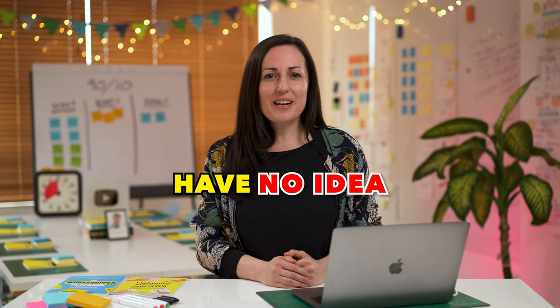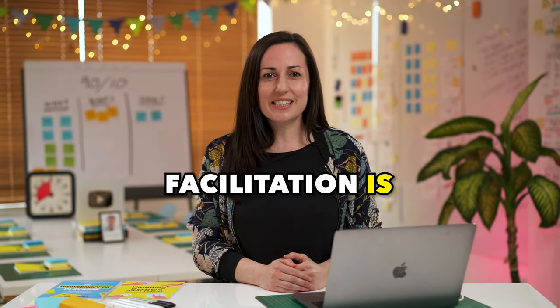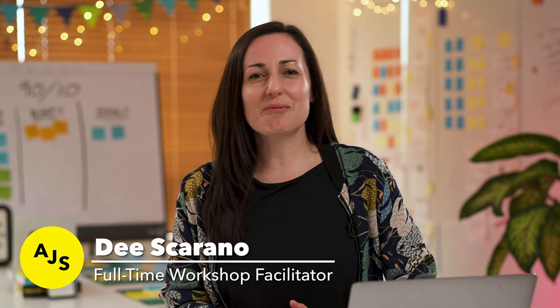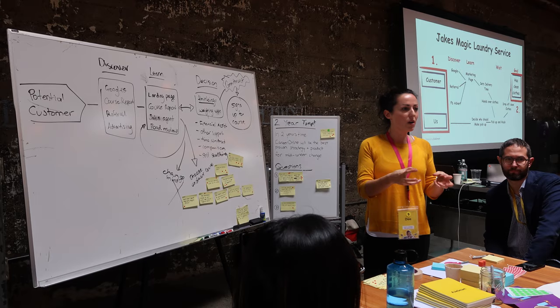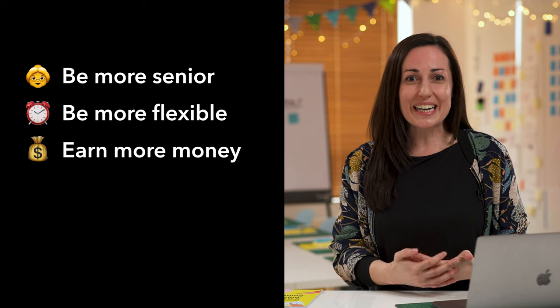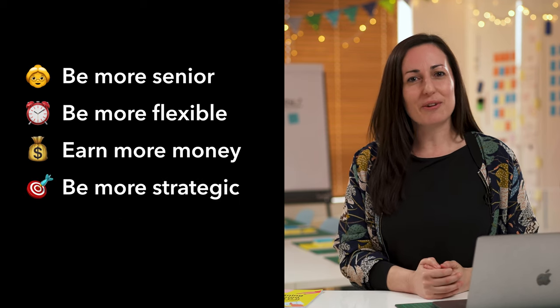Most beginner UX designers have no idea how important facilitation is as a skill for your career. Hi, I'm Dee. I started my career as a UX designer 15 years ago, and it wasn't until I learned the skill of facilitation that my career really took off. Facilitation allowed me to transform my career to be more senior, more flexible, earn more money, and be more strategic in my role.